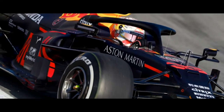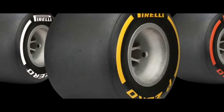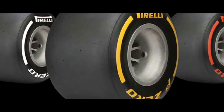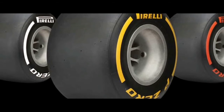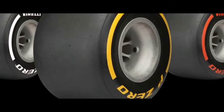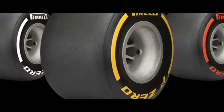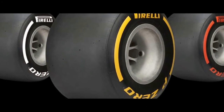These new tires have been designed to increase resistance to overheating and provide greater consistency over the course of a stint. The range also includes revised wet and intermediate tire choices. First, we will have a closer look at the slick tires available in 2020.